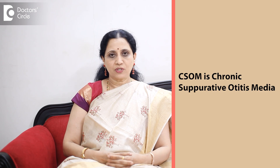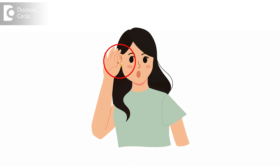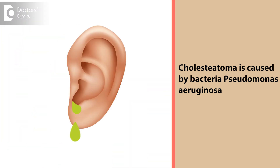Coming to cholesteatoma, this is the commonest cause for a foul-smelling ear discharge. It happens in a condition called unsafe type of CSOM — Chronic Suppurative Otitis Media. Here, there is a defect in the tympanic membrane in the attic upper part, or in the corner called a posterior marginal perforation, and the dead skin keeps growing inwards in the form of a sac. All the dead skin and keratin accumulates, which is secondarily invaded by bacteria leading to foul-smelling discharge. The cholesteatoma matrix also has destructive properties because it secretes enzymes which cause destruction of the local ossicles and other tissues, and it keeps on invading slowly, leading to foul-smelling discharge. The culprit bacteria is a dreadful bacteria called Pseudomonas aeruginosa, which leads to a green discharge from the ear.